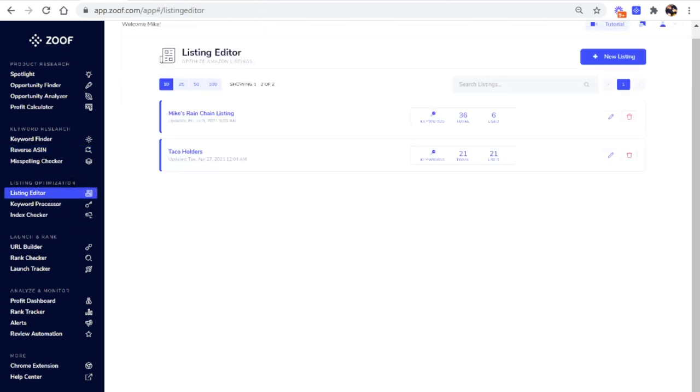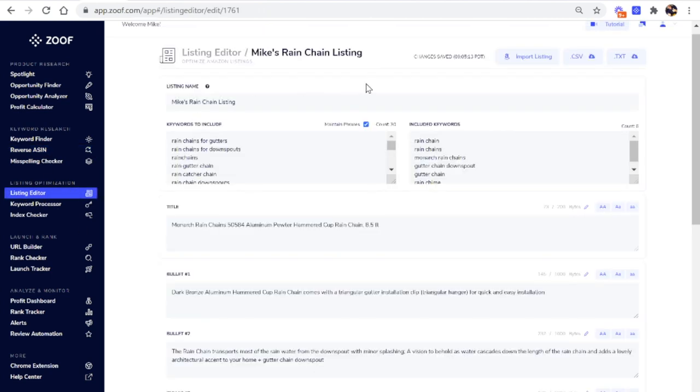Zoof also makes it very simple to include those keywords with what's called a Listing Editor for creating your Amazon listing. I'll go to the listing editor where I've already started creating one, and it has all the different components you'll need. First, I copied in all of the search terms I found using the Reverse ASIN tool — the most-searched terms for this product — and pasted them in. As I build out my listing, it adds those search terms to a box on the right showing which ones are already being used, so I can tell if I've missed any keywords.